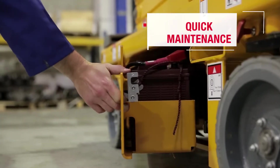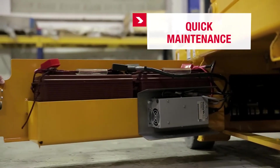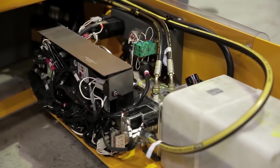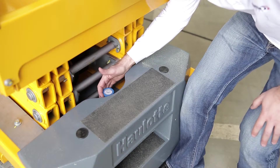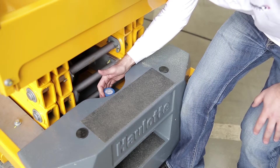With two easy open swing-out trays — one for batteries, the other for hydraulic and electrical systems — all other major maintenance and control points, such as tilt sensors, are directly accessible.